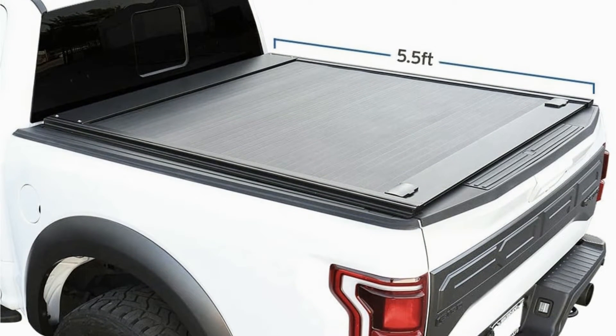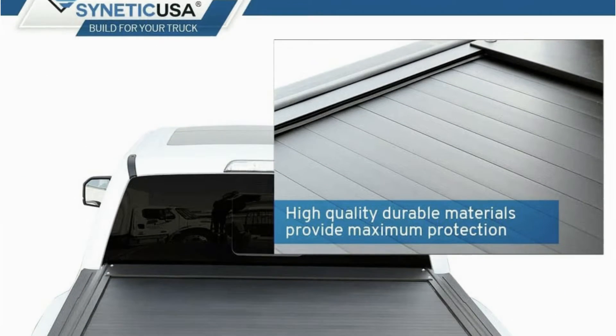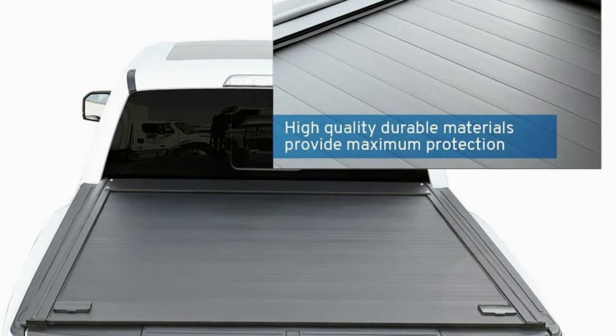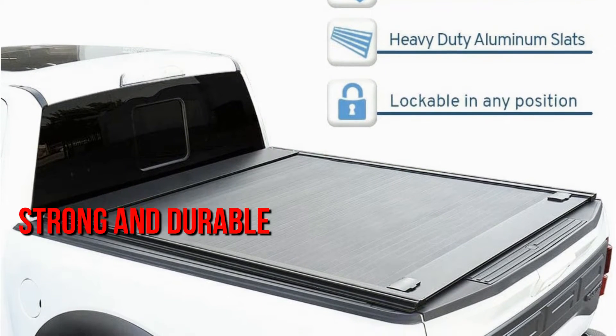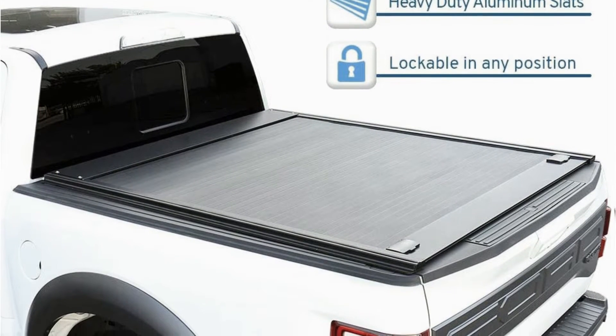The Syntheticusa Tonneau Cover is a great option if you prefer a retractable cover over a foldable one. Syntheticusa makes bed covers for all Ford F-150s from 2004 to 2021. The Syntheticusa covers are my favorite for many reasons. Firstly, it is built from tough aluminum slats that make it strong and durable. In addition, the powder-coated black matte textured finish gives it a very modern appearance.